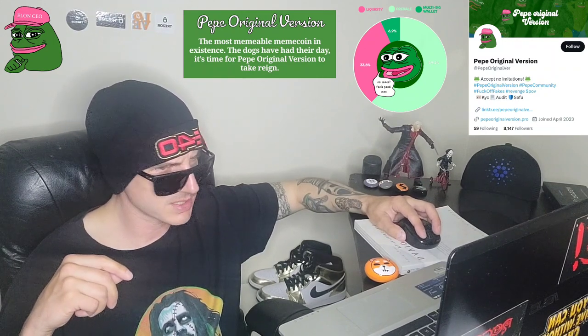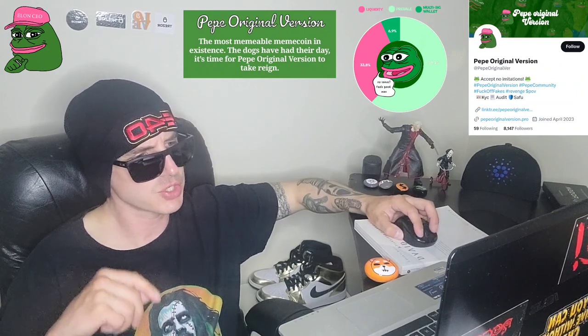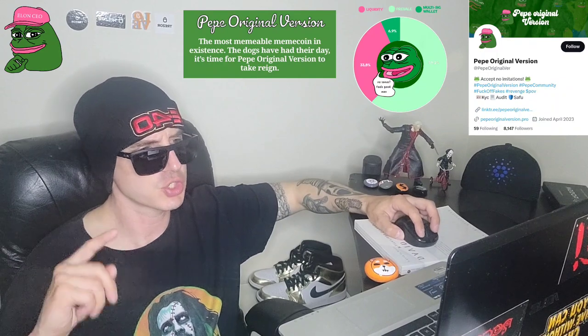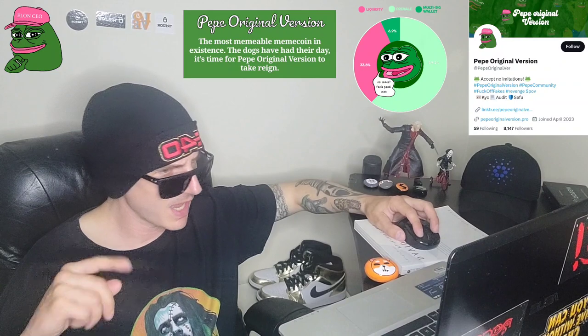If you head over to their socials, let's see how they're doing on Twitter. Their Twitter at PepeOriginalVer has 8,184 followers, and they just joined in April 2023. So they're doing very well and they're active on Twitter. 78 tweets so far. This is most likely where they will announce when the pool on PancakeSwap is filled, so I would follow that if you're interested.